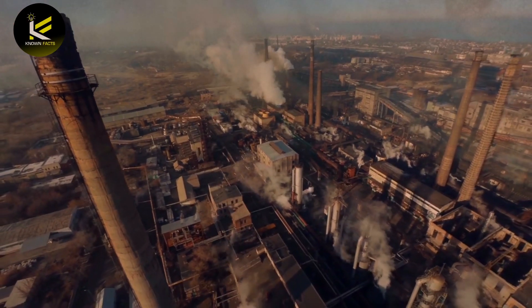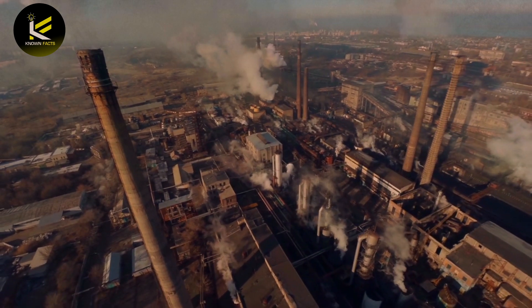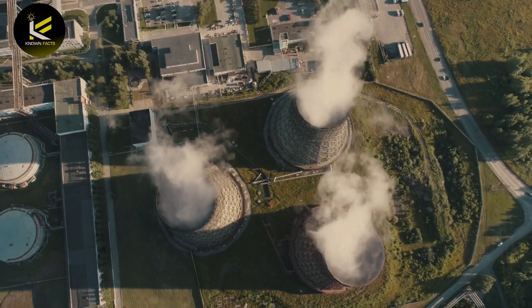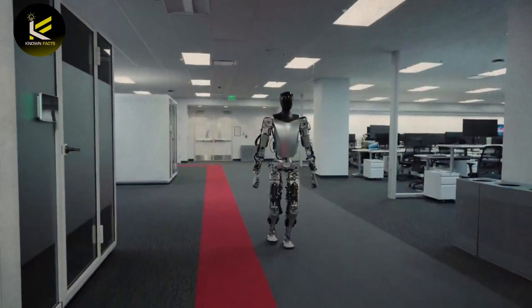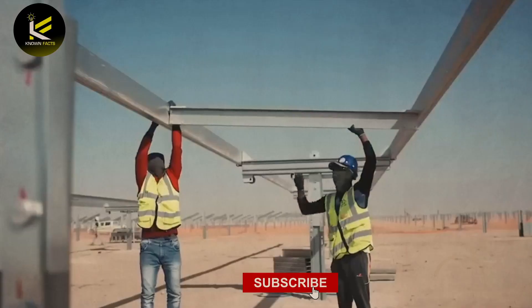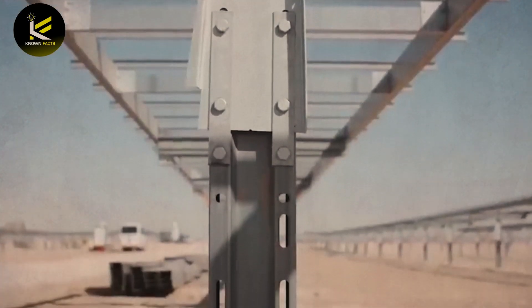The Chinese companies responsible for building the Al-Kharsaah plant have also played a key role in Qatar's renewable energy push. Through technological innovation, they were able to increase the plant's electricity generation capacity by 20% by using automated robotic arms to clean the panels. The Chinese equipment used in the project's 800 MW photovoltaic array also made up more than 60% of the total investment.